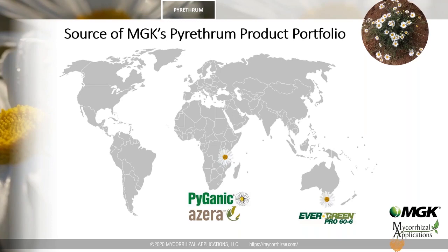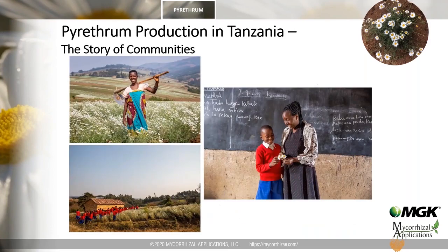The two primary pyrethrum production areas are vastly different agronomically. In Australia, pyrethrum is produced under a modern agricultural framework, whereas in Africa it is produced by small, sustainable farmers. In Tanzania, MGK is working with approximately 14,000 growers on average farm sizes of about 0.8 acres. Pyrethrum is an interesting example of the connection between growers across great distances and cultures — 14,000 small Tanzanian growers support their families by growing pyrethrum that provides growers in the U.S. and other countries with a safe and effective insecticide.